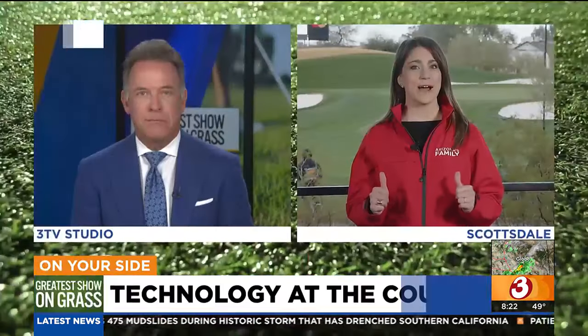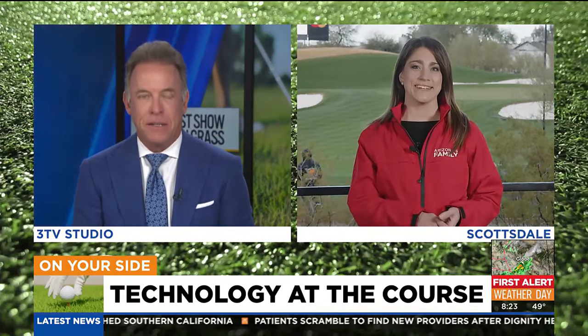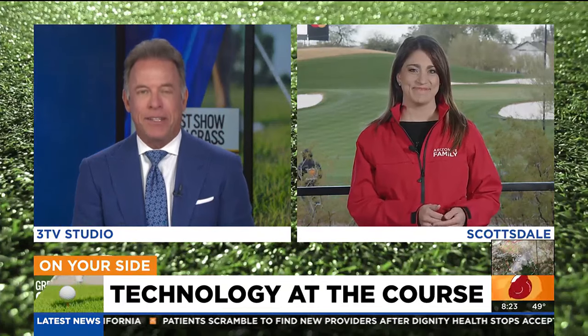And we know it's going to keep growing. To get connected here on the course, search for hashtag free Wi-Fi dash WMPO. First responders and vendors have their own secure networks. One more word of caution: when you are out here, have your phone out, take all the photos you want, but please make sure your phone is set to silent. And on the tee box, don't move around with your phone — just be as still as you can.